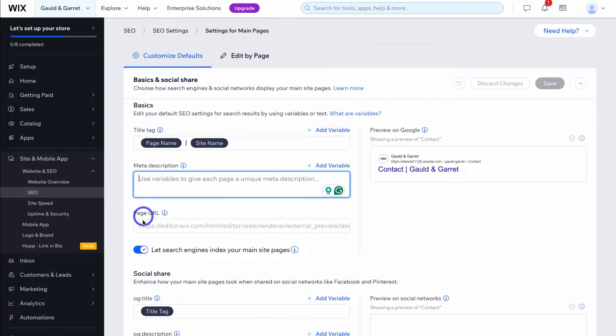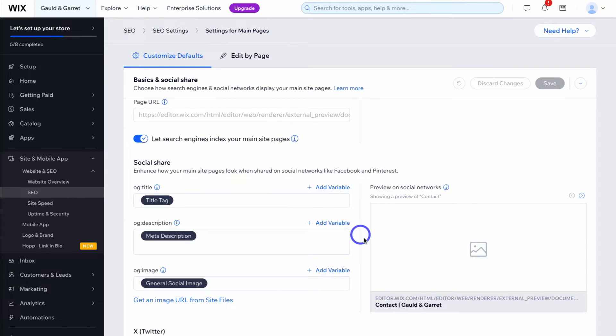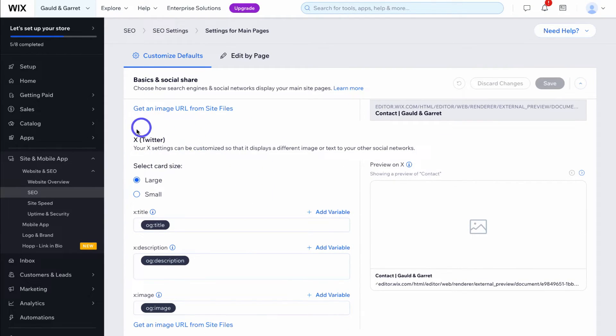Navigate down to page URL — we'll keep this as is — then make sure 'let search engines index your main site pages' is turned on, so all your main website pages can be found on Google. Down here we have social share: this is the preview that generates when you share a website page on social media. I'm happy with the title tag and description here, which will pull in the meta description of that page. Ideally, upload an image of your brand for both the general and X social share settings.